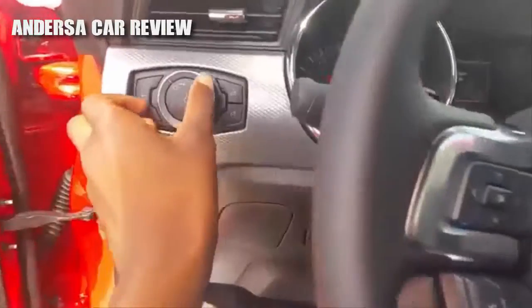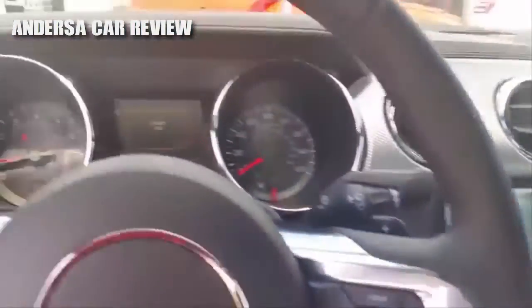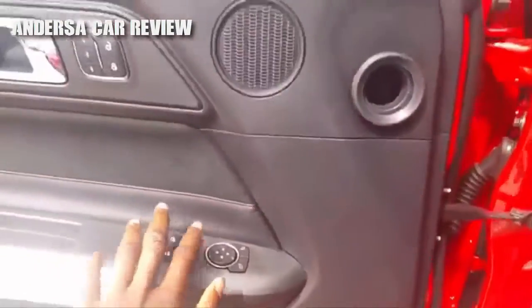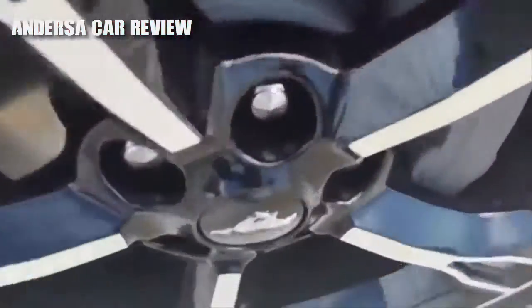Flipping on the lights, fog lights, and the hazards. Both windows are fully automatic. Checking out the exterior — blind spot monitoring, and HID headlights with LED daytime running lights.